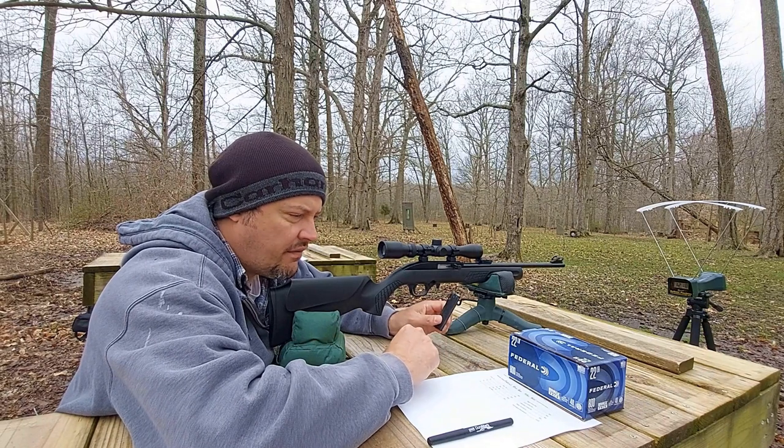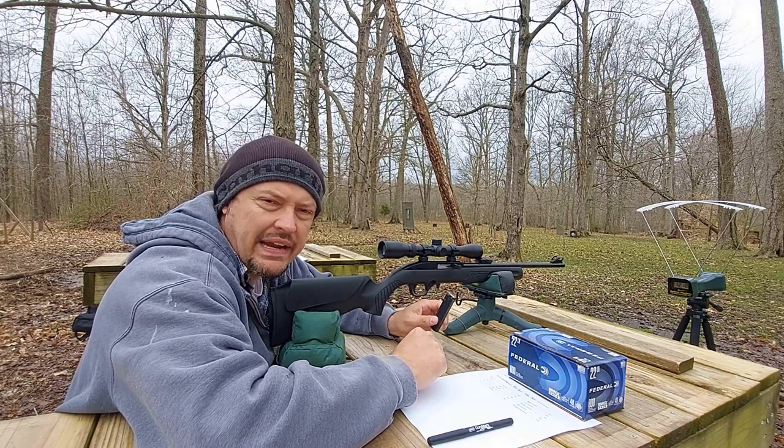We're going to try 10 of the Federal blue box. This is a 40 grain round nose.